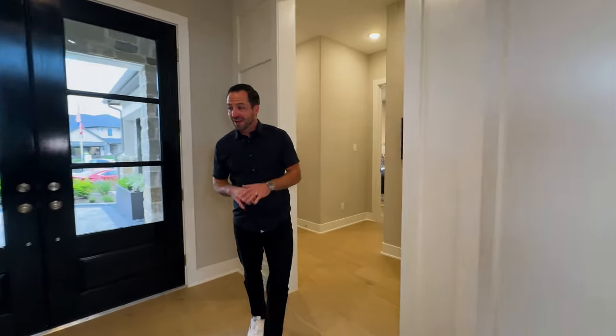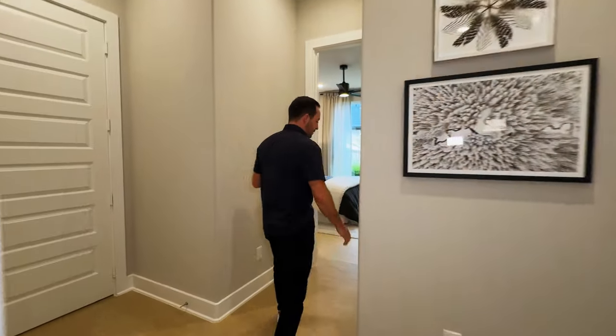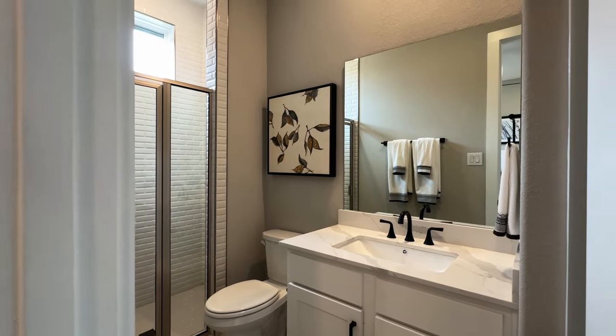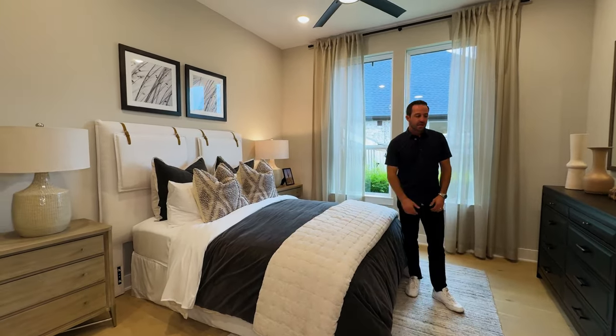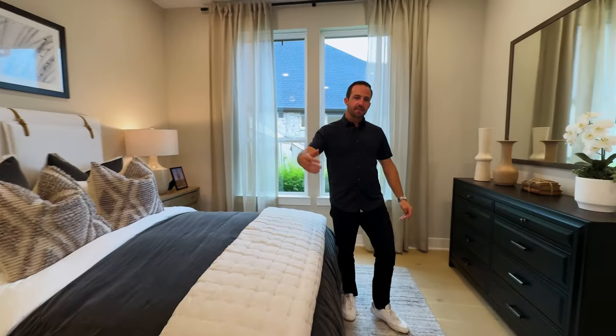Back at the front of the house, you're going to have another downstairs bedroom. I like having this on the first floor because it's basically a second master — an in-law suite — with its own bathroom on the first floor. Great for parents who can't go up and down the stairs, or just as a guest room.